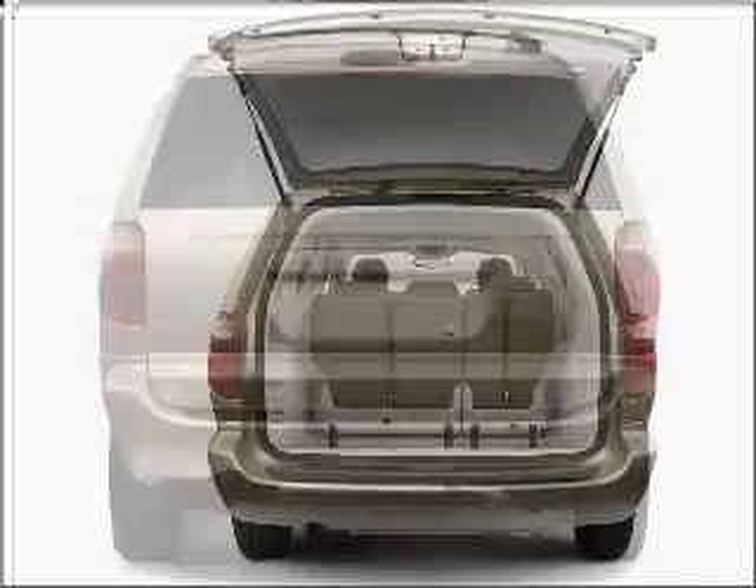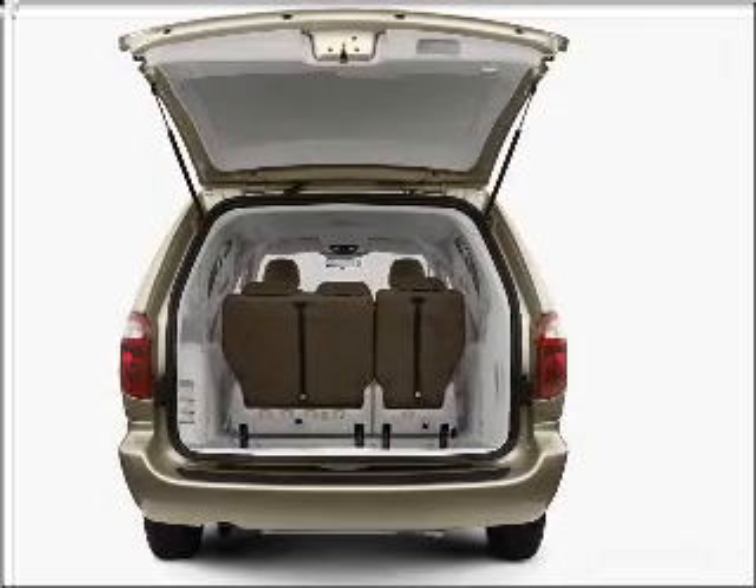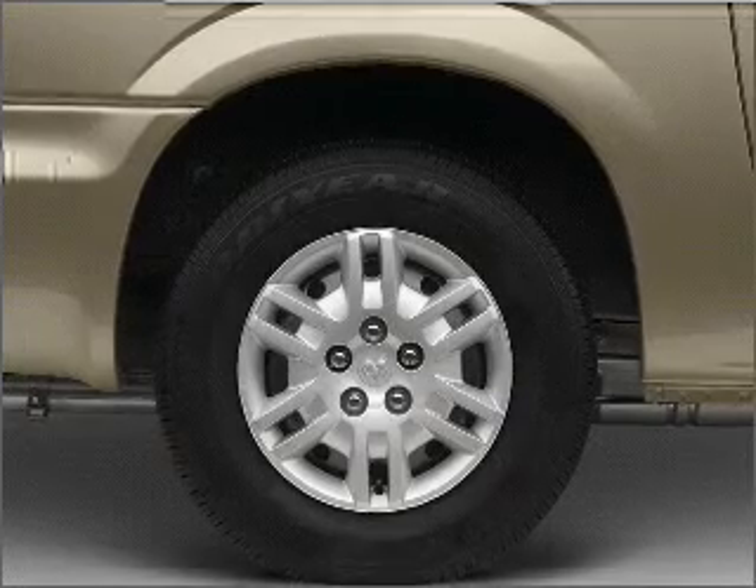Premium wheels give a more luxurious look. The anti-lock braking system will keep you safe on the road. Heated seats offer comfort in cold weather. This car has separate passenger temperature controls.